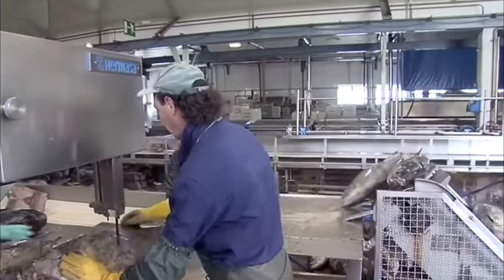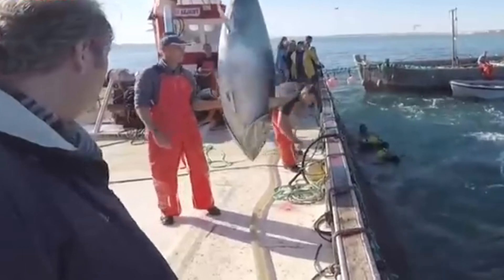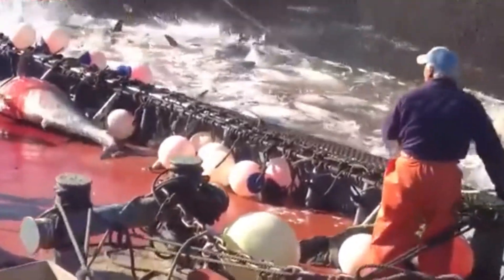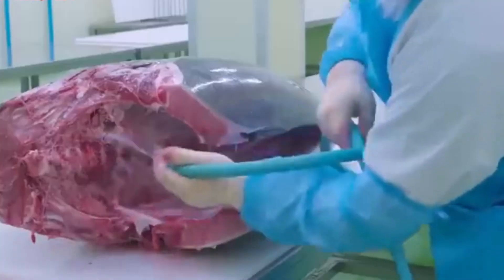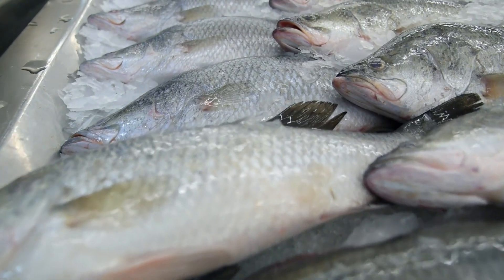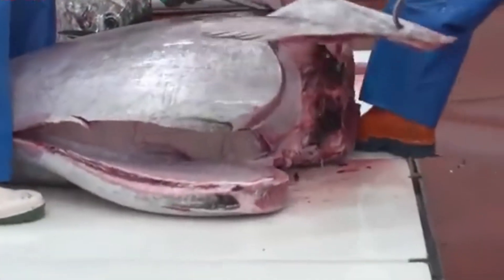Part five: harvesting and processing giant tuna. Harvesting giant tuna is a careful and precise process, especially considering the size and value of these fish. Once the tuna have reached market size, they are carefully removed from the farms using special boats or harvesting equipment to lift them out of the water. Handling the fish gently is crucial to avoid damaging the meat. Once safely brought to shore, they are quickly processed — iced immediately to keep their meat in top condition.